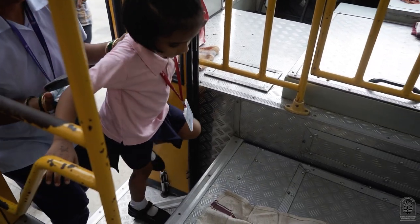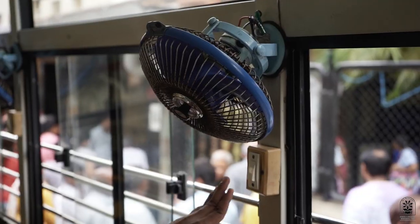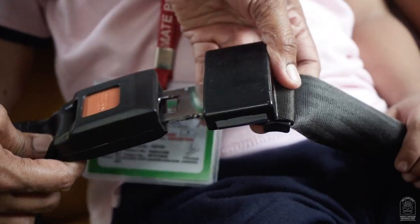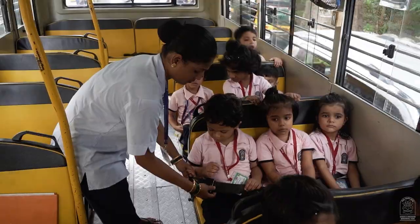Once the children are in the bus, the attendant makes sure that the children are seated comfortably and seatbelts are secured for the safety of each child.